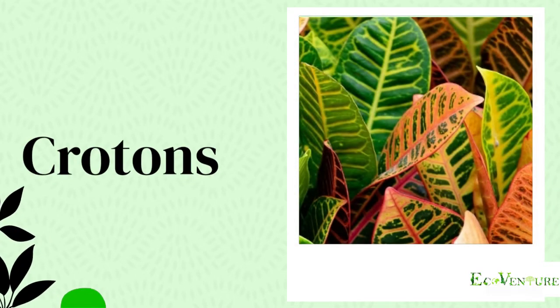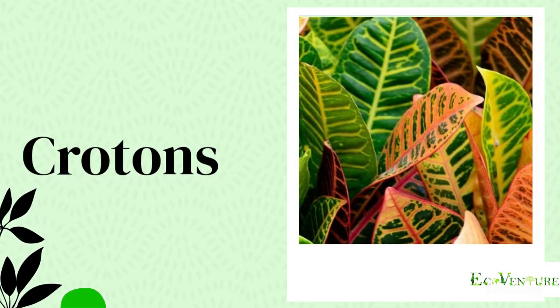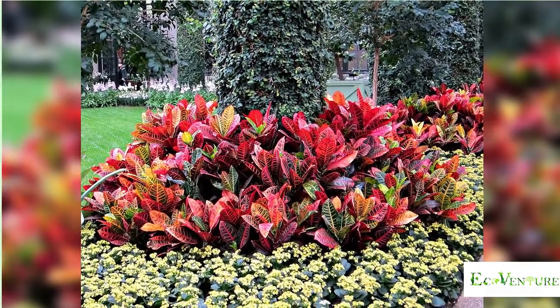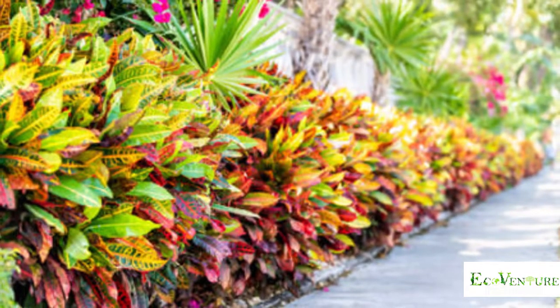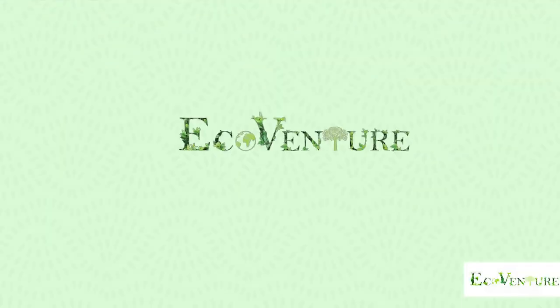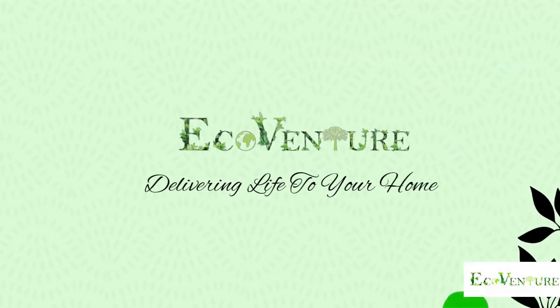Croton is one of those very colourful and beautiful plants with charming foliage. Crotons are relatively easy-going plants in the landscape, but they don't tolerate wet feet well and should be planted in well-drained soil. I hope you have enjoyed the video — do subscribe for more.